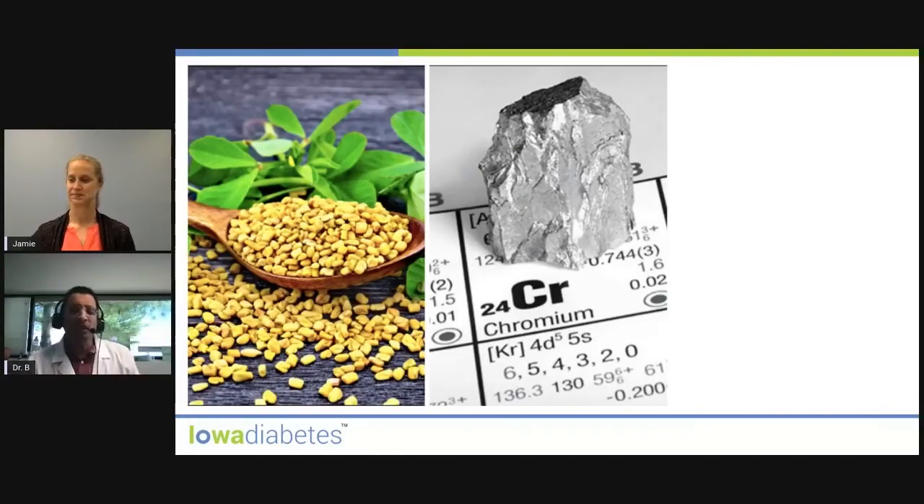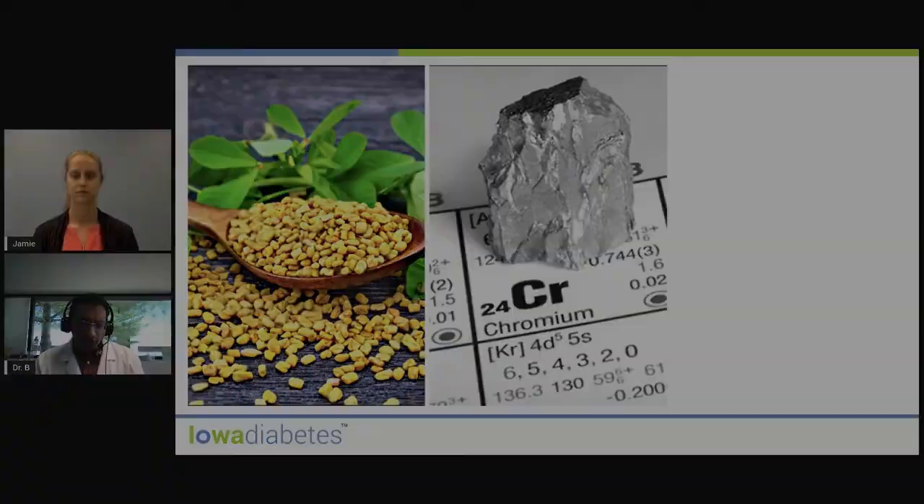The way it might help is by improving insulin action at the level of the receptor. Insulin is a hormone that has to work on a receptor, and then the cells start taking glucose in — so that's how it might work. Some small trials have shown that it could help patients with diabetes, especially those who may have a chromium deficiency.